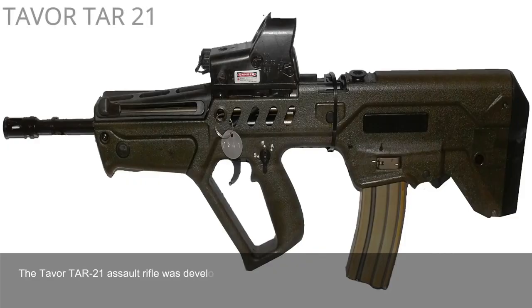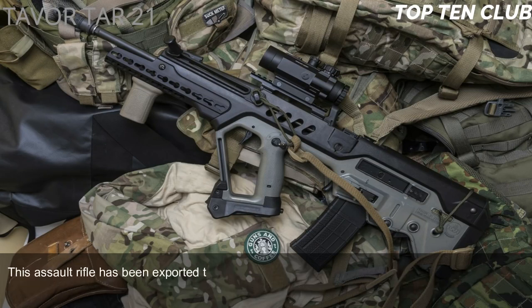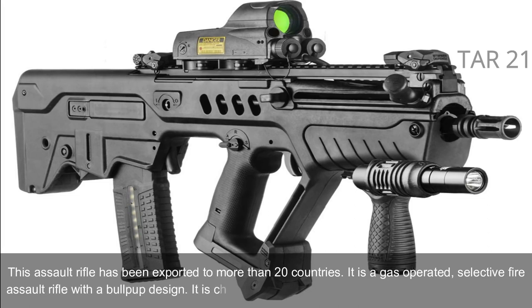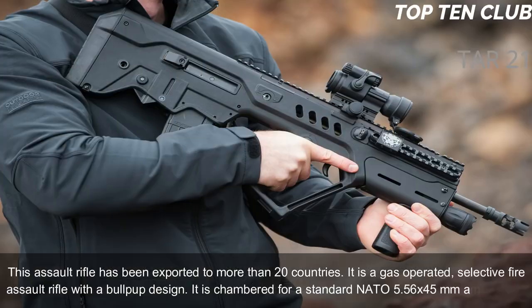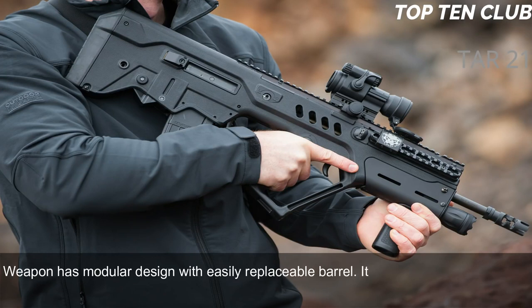Number 7: Tavor TAR-21, Israel. The Tavor TAR-21 assault rifle was developed by Israel Military Industries (IMI) in the early 1990s. This weapon is simple, tough, and versatile. It was adopted by Israel in 2006 and became a standard issue infantry rifle. It has been exported to more than 20 countries. It is a gas-operated, selective-fire assault rifle with a bullpup design, chambered for standard NATO 5.56×45mm ammunition. It has a modular design with an easily replaceable barrel that can be quickly adapted for a variety of roles.